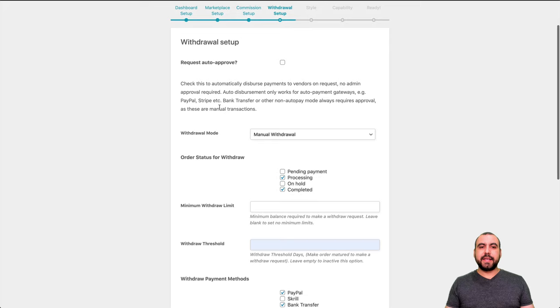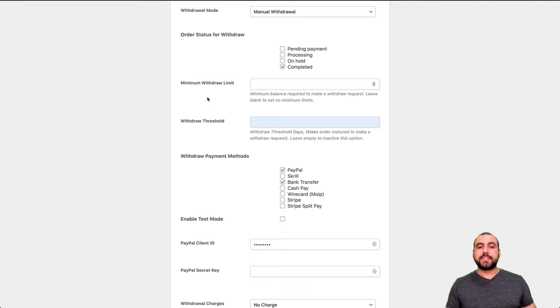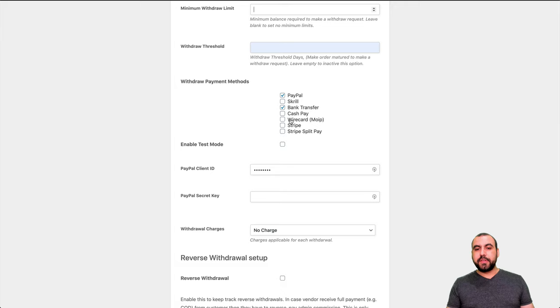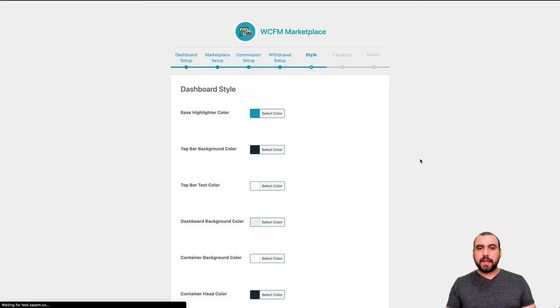Next is the withdrawal — order status for withdrawals: processing or completed. You'd want to keep that as only completed. Minimum withdrawal limit — you can set like $10, $100, or $1000, whatever you want. Withdrawal threshold: if you want to set that up, eight days. Withdrawal payment methods — you have all these options available. You can enable test mode and set up PayPal. For this testing video, I won't set that up.